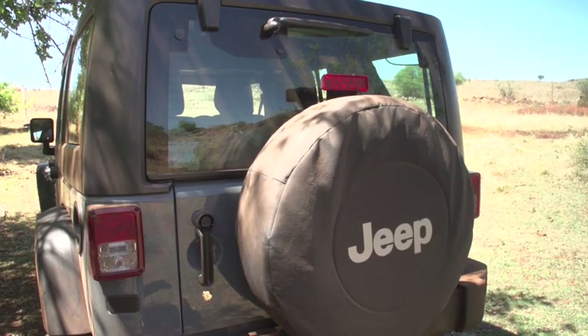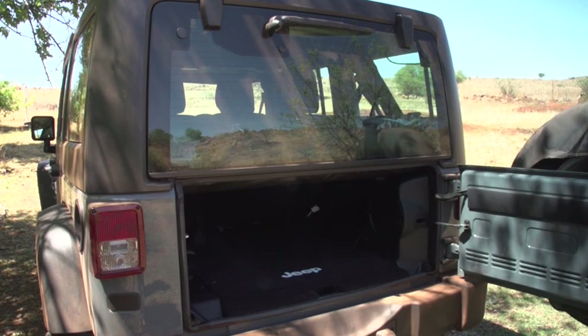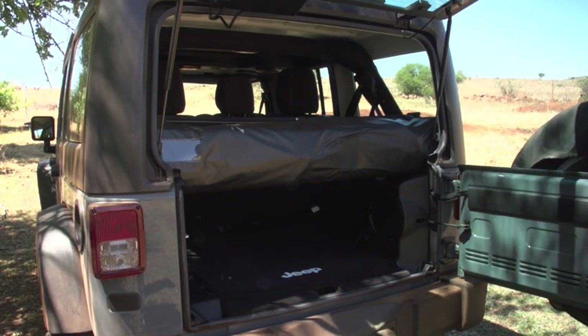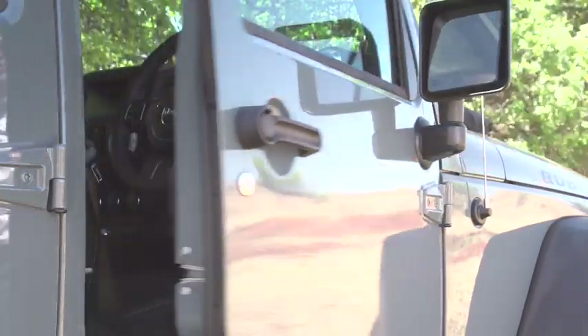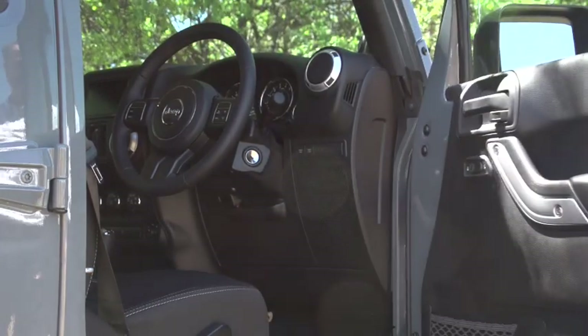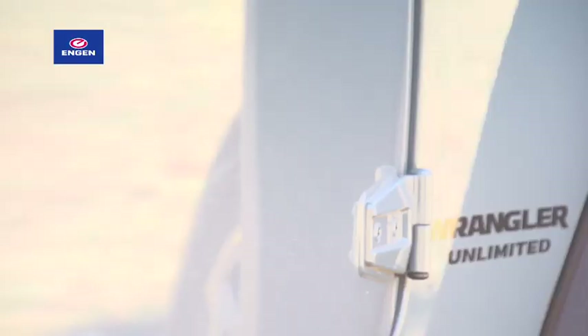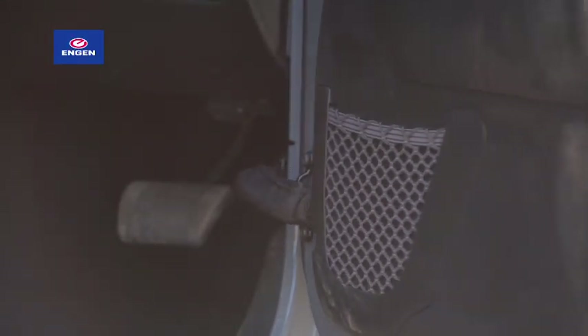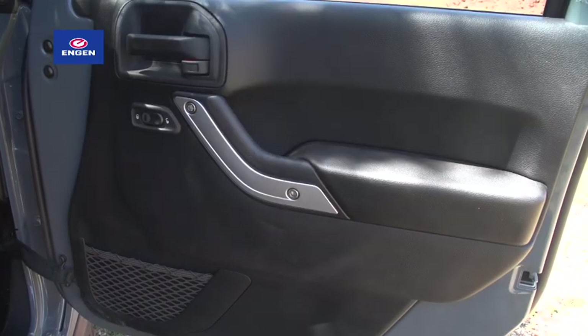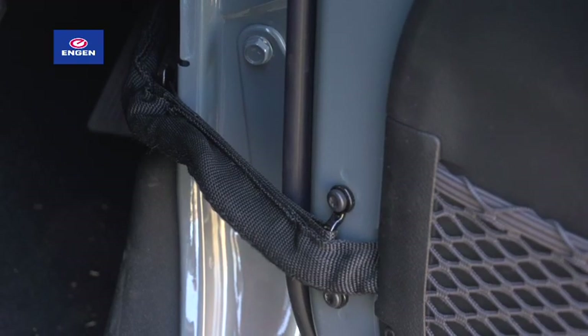And it doesn't end there. The fold-away soft top included in the 490,000-rand asking price allows you to keep dry in a sudden shower, but it cuts the loading aperture in half. Then there are the doors, where Jeep in some random fit of idiocy have replaced the latching hinges with tethers, which simply means that unless the Wrangler is parked on an absolutely level surface, the doors either swing open or slam shut unless you hold them in place.